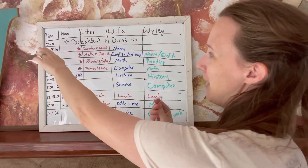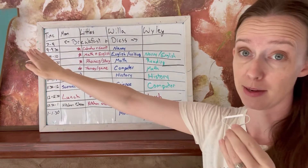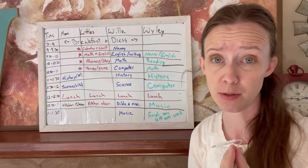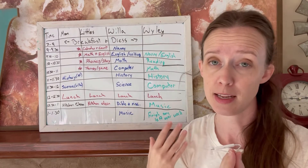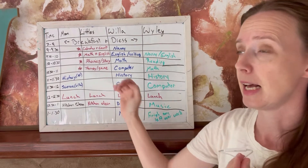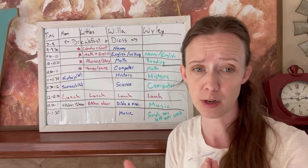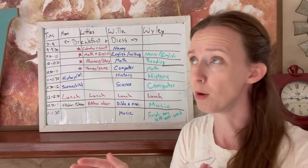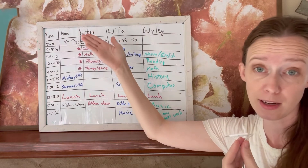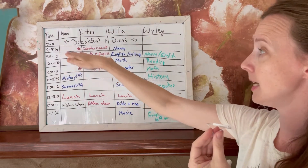I have the times over here on the left. From seven to nine — which is a pretty big window — I just put breakfast and get dressed. This is the time that I do anything I want to do in the mornings, whether that's Bible reading, starting on some chores, making my bed, getting dressed, eating breakfast. It changes morning to morning. But this way the kids know that by nine o'clock, I expect them to have clothes on and have eaten breakfast.